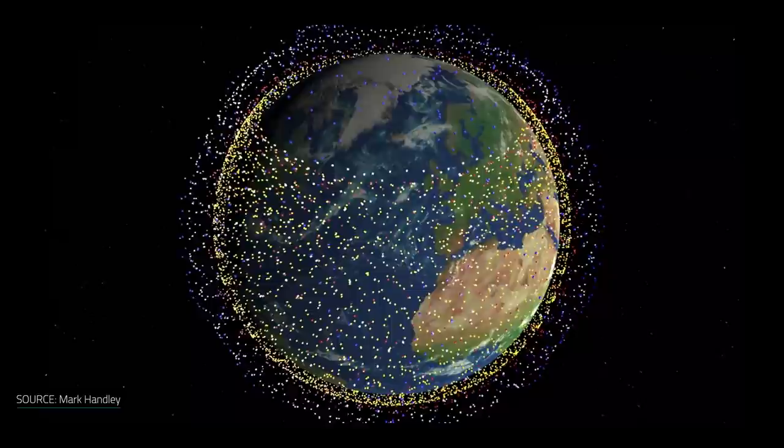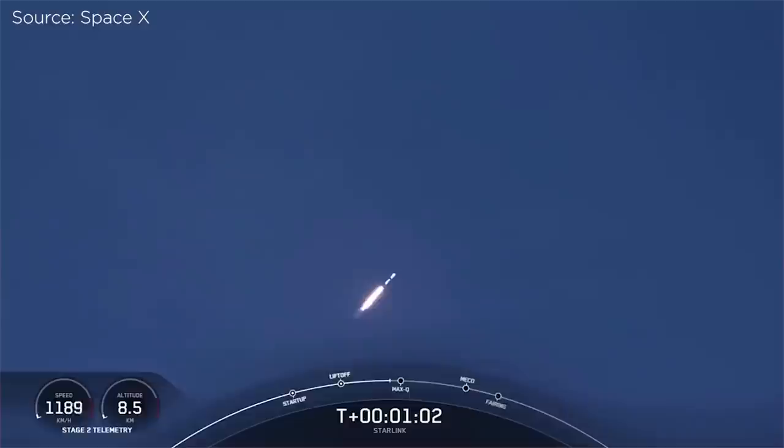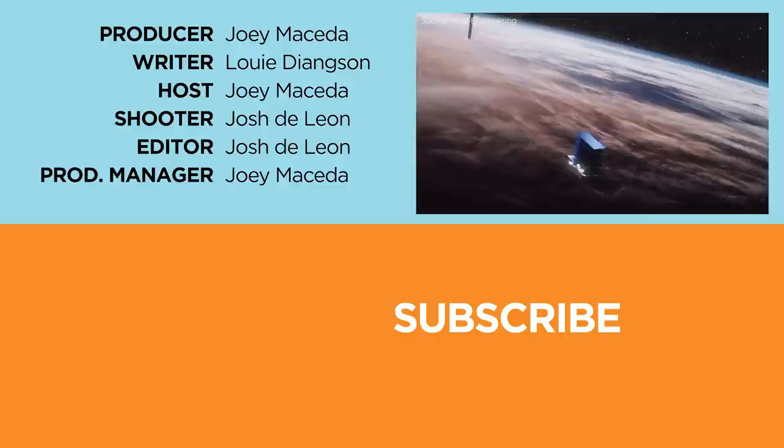So that wraps it up for this video guys. Let us know your thoughts about Starlink in the Philippines in the comment section down below. And if you enjoyed this video, please do drop a like, subscribe to our channel for more content, hit the bell icon so you don't miss any future uploads, and be sure to visit yukatech.com for the latest tech news and reviews. Again, this has been Joey, and I'll see you guys in the next one.